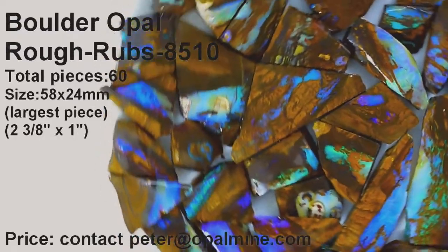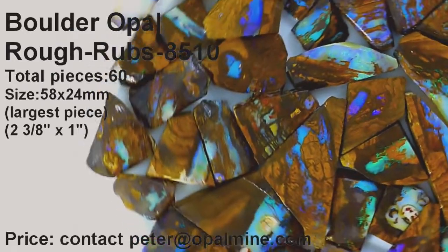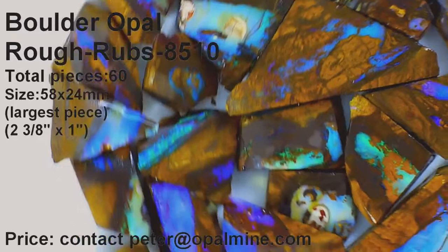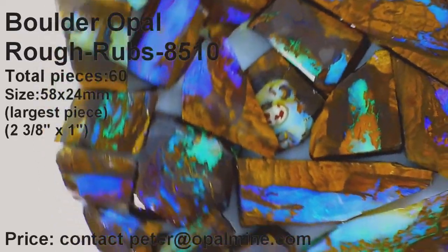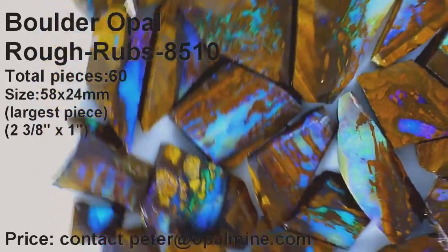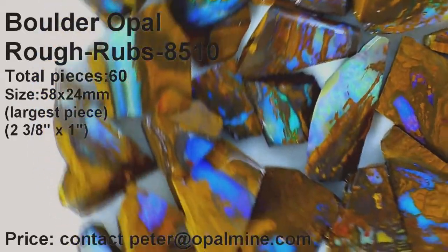As is noted here, there's lots of really bright blues and greens and motley colours with interesting patterns that you can either cut into pendant stones or ring stones or whatever is desired. A beautiful parcel, and the price will be stated later if you email peter at opalmine.com.